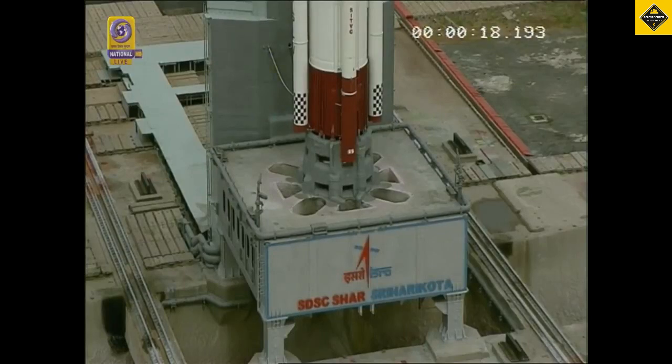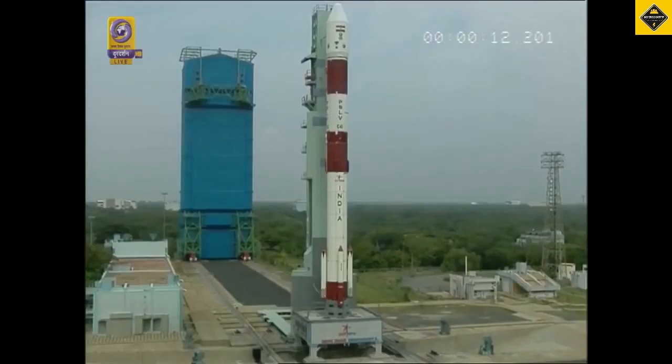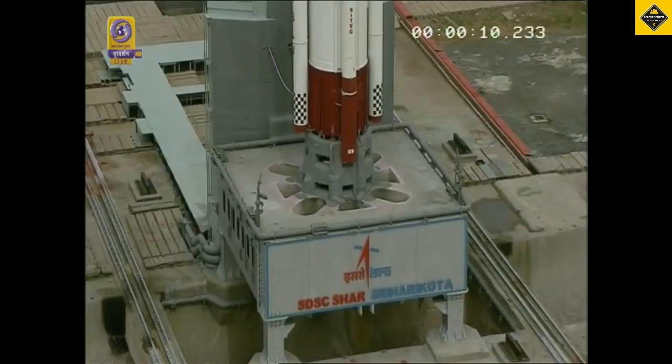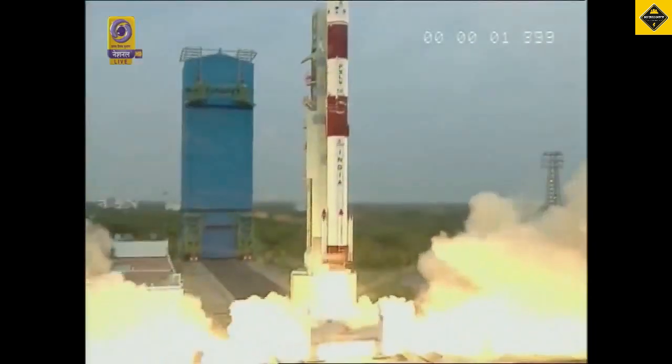Minus 20 seconds. Minus 15 seconds. 10, 9, 8, 7, 6, 5, 4, 3, 2, 1, 0 — Lift off.